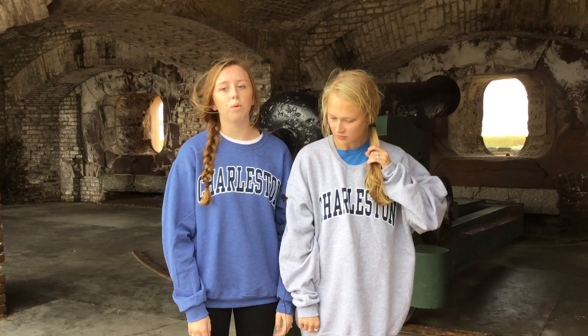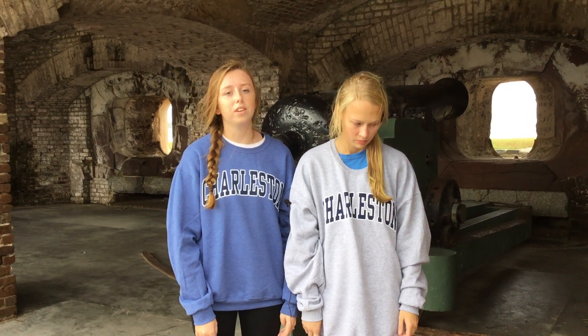On April 7, 1863, war came to Fort Sumter. This is when the Union attacked. They attacked for two and a half hours. This was a wake-up call for the Confederates, and it strengthened the fort.